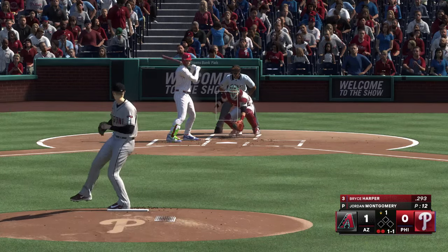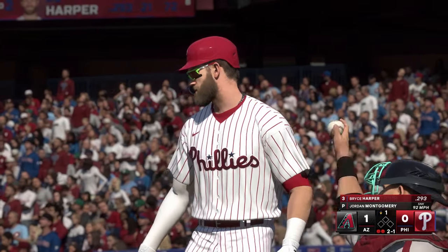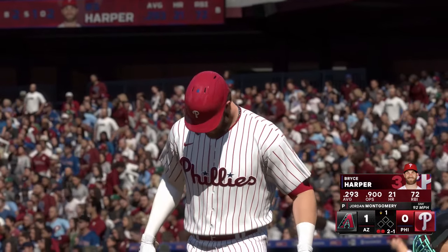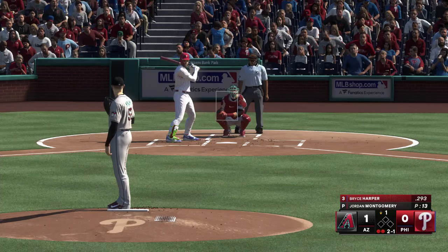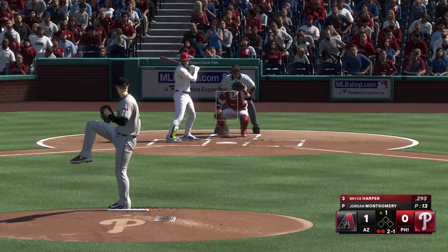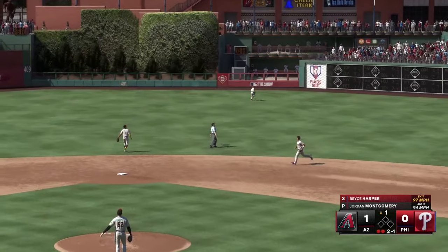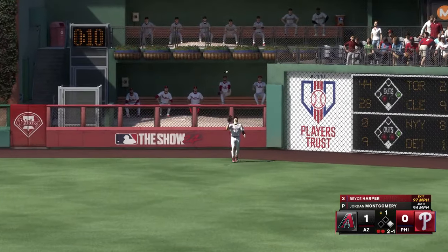The pitch — that misses, and that's ball two. One strike. Lifted in the air, right center field — and that is that.